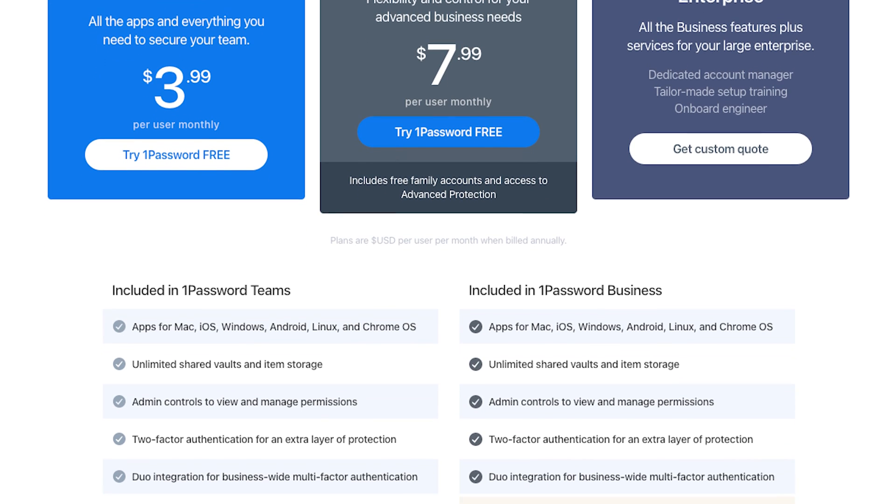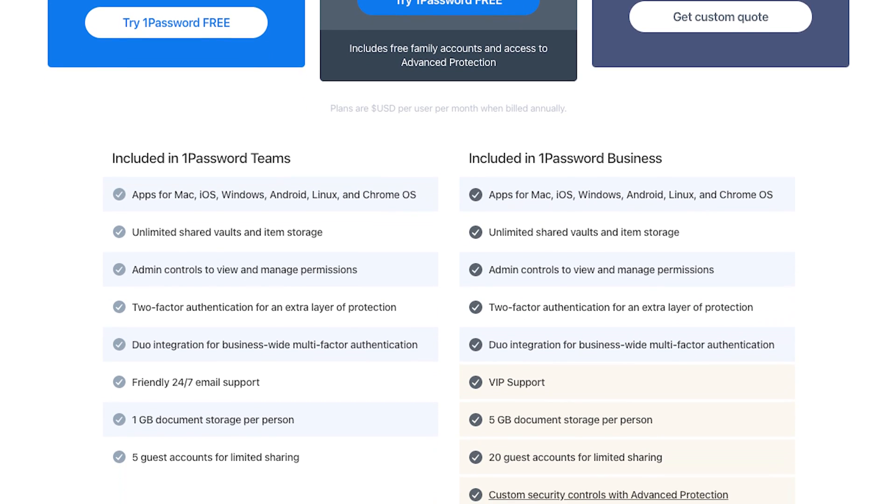First up, let's take a look at pricing. 1Password Business is $7.99 per user per month, billed on an annual basis and includes all of the features. And I don't just mean business features, because you get everything that you get on a personal plan, like access on basically every device and app and platform, including Linux, which they recently announced.